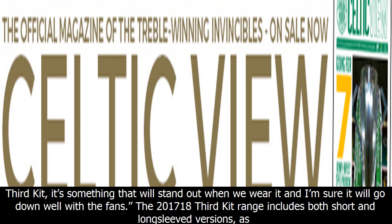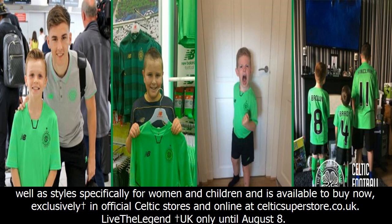The 2017/18 third kit range includes both short and long-sleeved versions, as well as styles specifically for women and children, and is available to buy now exclusively in official Celtic stores and online at CelticSuperstore.co.uk. Live the Legend — UK only until August 8.